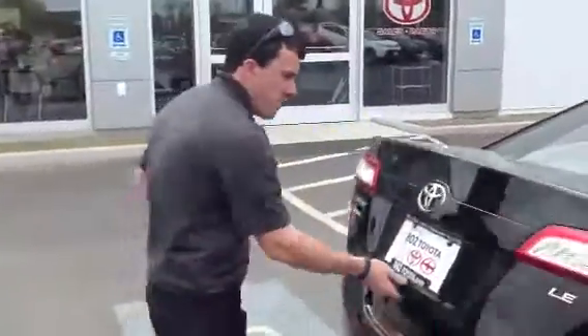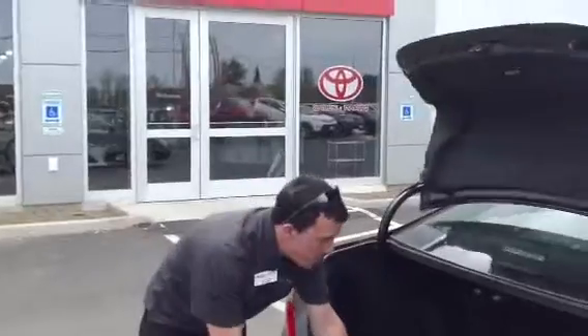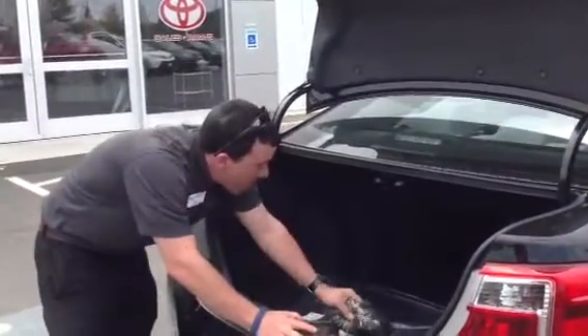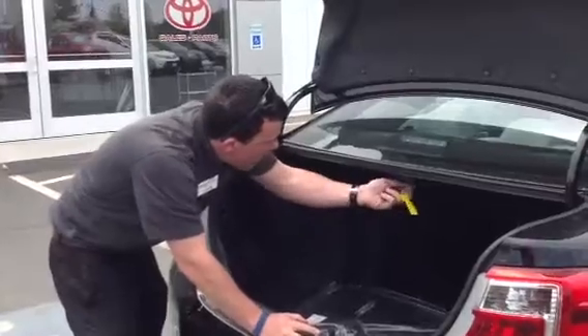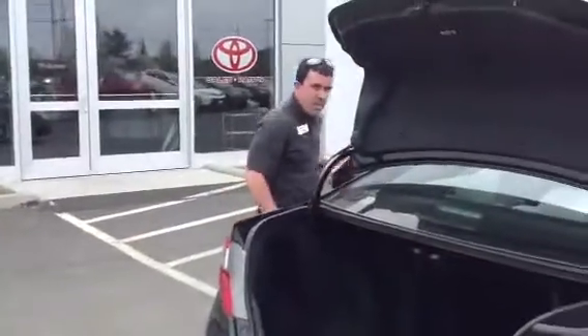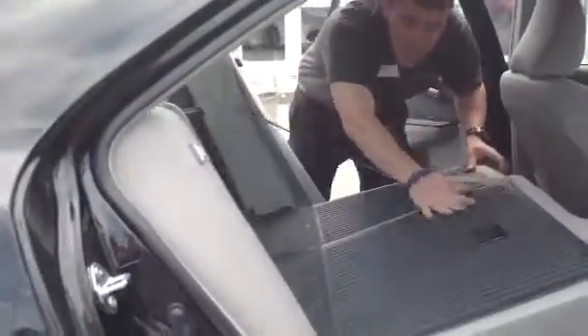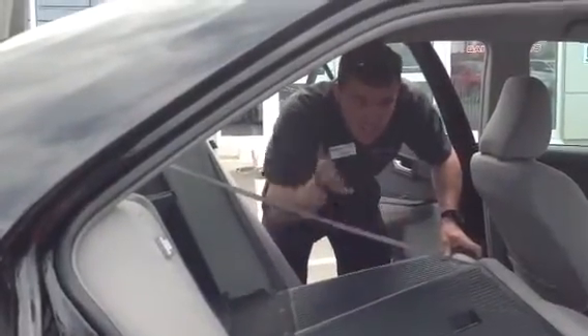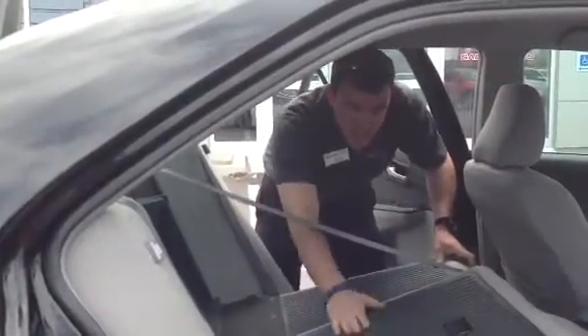You just hold this button here and the trunk pops open. You've got the carpeted floor mats and the cargo mesh in here. What you can do is pull these out, and then the seats come down like so. They've got a nice tough backing, so if you've got extra cargo — extra golf bags or luggage — you won't scrape up the back of the seat.